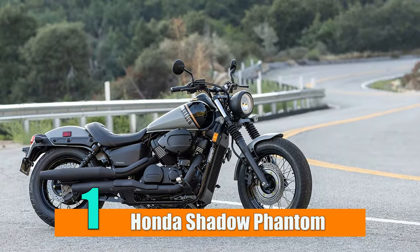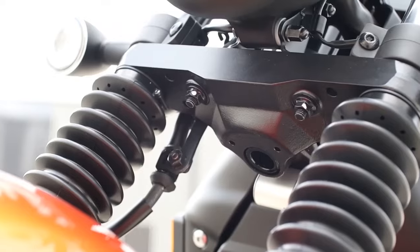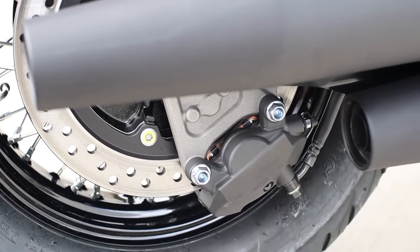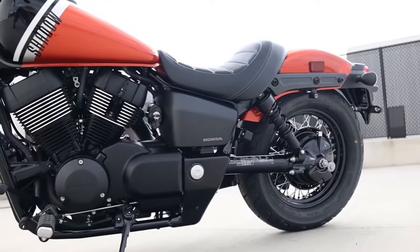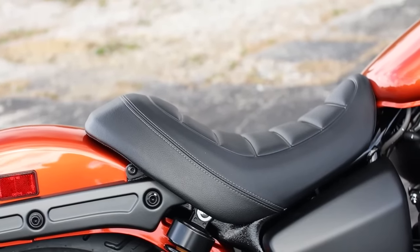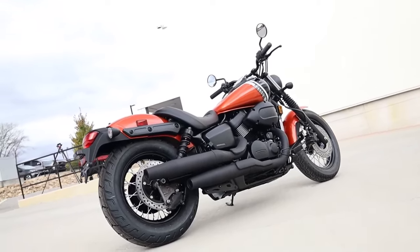Number 1: Honda Shadow Phantom. The liquid-cooled 745cc 52-degree V-twin, 5-speed gearbox, and shaft final drive are all retained in the 2024 Honda Shadow Phantom, but there are a number of stylistic and functional changes. The former drum brake has been replaced with a disc brake at the back, front travel has been extended from 4.6 to 5.1 inches, the seat height has been considerably lowered, and Honda has reduced the curb weight by 6 pounds to a total of 543 pounds.